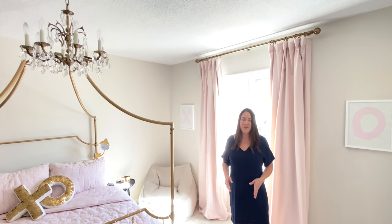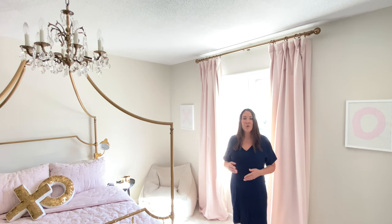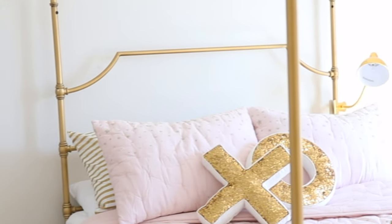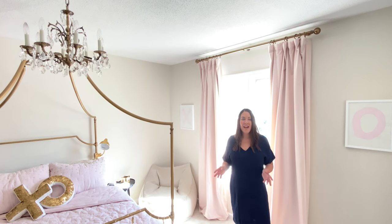Now another thing I have in all of our bedrooms are task lights. Their needs are different based on where they're working — if they're working at their desk, they need a light there. Adeline has chosen to use her bedside lamp and add a reading lamp over on her bed. Having task lighting really allows them to utilize their space to the fullest.